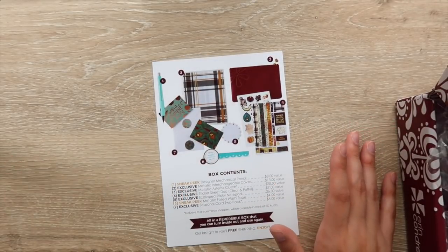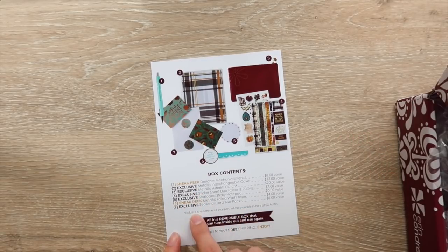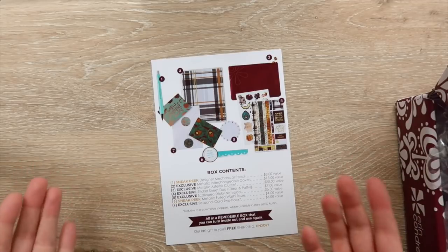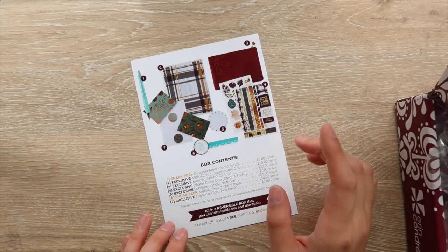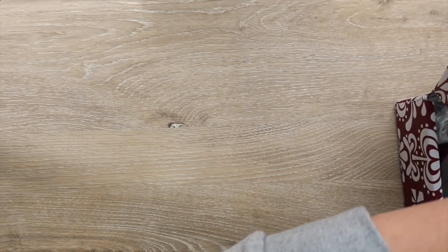It shows you an overview of all the items. The nice thing is it tells you if something is a sneak peek or exclusive. Sneak peeks usually mean Erin Condren will bring them to the website. I will say the last surprise box — the summer one — they said the cup was going to be a sneak peek and it hasn't come up yet, so we'll see how it goes. The sneak peek items in this box are the pencil and the washi tape.